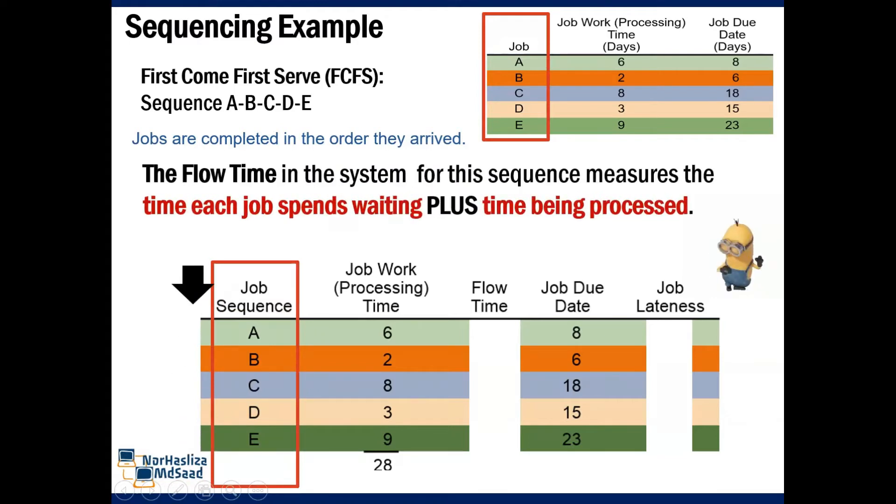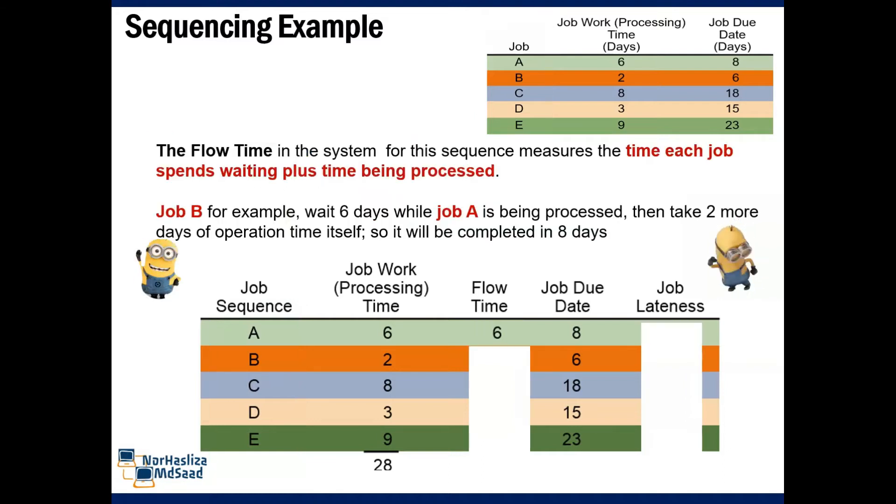Next, we are going to find the flow time for each job. The flow time in the system for this sequence measures the time each job spends waiting plus the time being processed. First, we find job A: job work time is 6, flow time is 6, and job due date is 8.